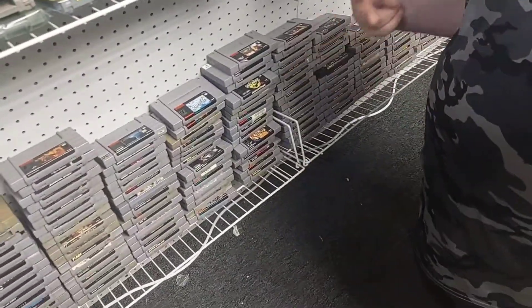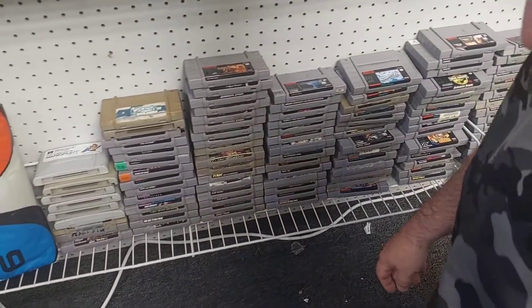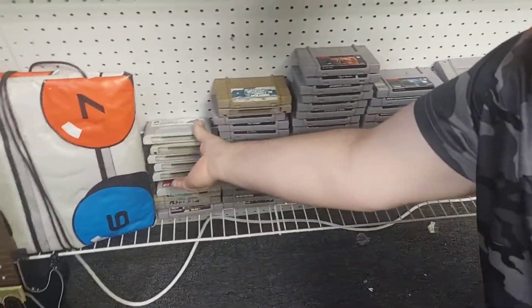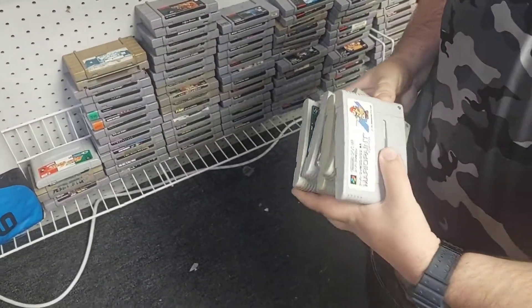You're looking at games? I found Chavez 2. That's the rare one - I'm looking for Chavez 2. The one with the sun? Oh, Mario Paint. Sir, does this come with the mouse? Not there.